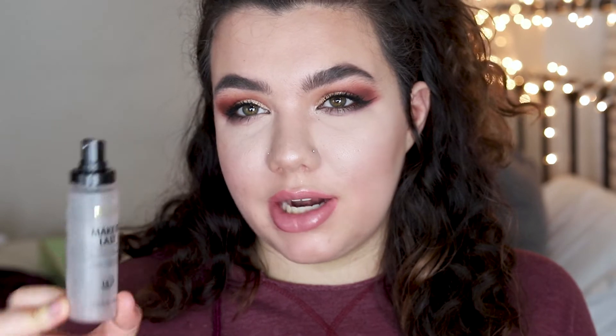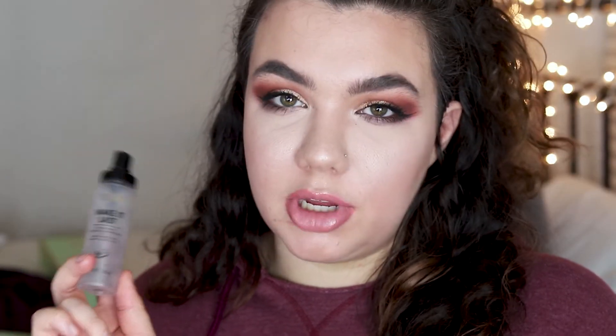It was this Milani Make It Last setting spray. I really like this, but it's like $10 for two ounces, which really isn't that great of a price. Price per ounce, Urban Decay All Nighter is a really similar setting spray. You go through two ounces so quick, and as much as I like the formula, it's not really that great a price — I'd kind of rather just spend a little bit extra money and get my Too Faced one. But if you're a strictly drugstore person, this is a good one.